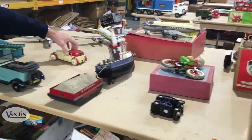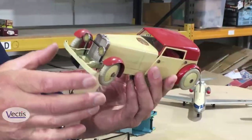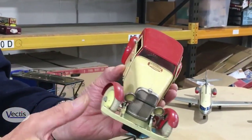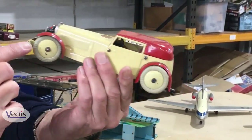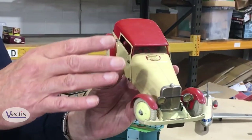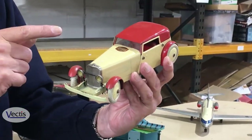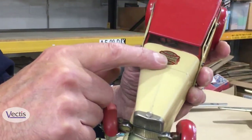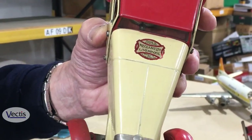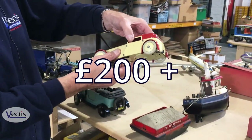A very nice Meccano constructed car. This is the number two series — the smaller series — pre-war, with the odd replacement part. The late replacement wheel there, but overall a very nice condition car. Made by the same company Meccano, who also made Dinky toys and so on. That should do about £200 plus.